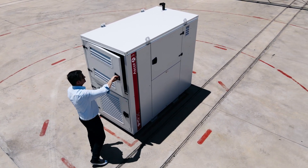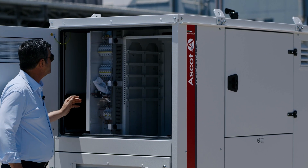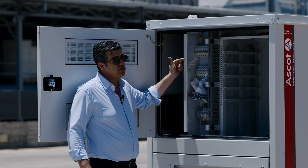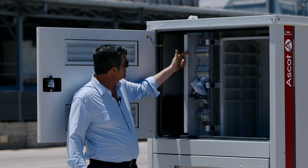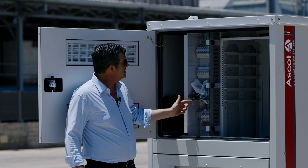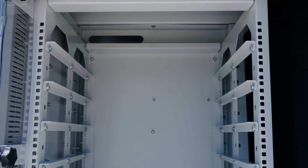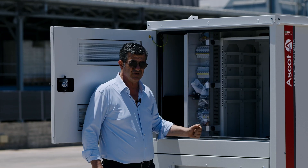In this compartment, we have the distribution panel in two separated sections: low load voltage disconnector 1 and low battery voltage disconnector. As well, a 19-inch rack is provided for the customer telecom equipment positioning.